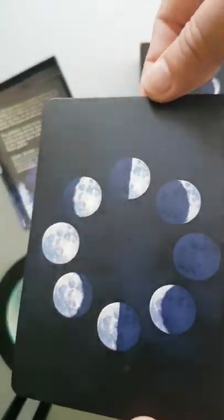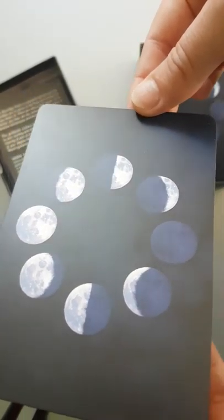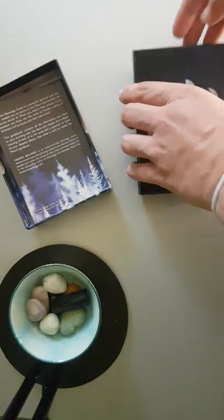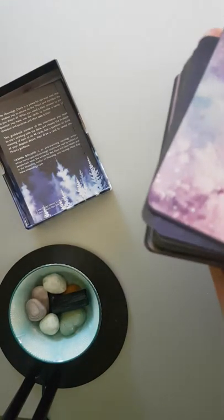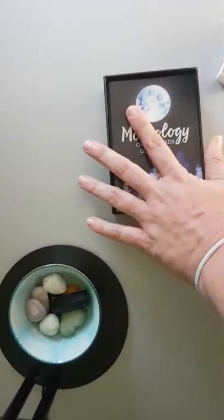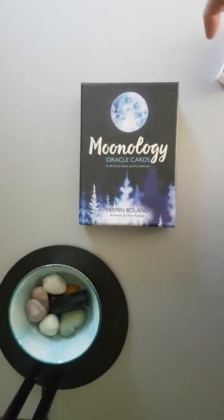And then there's the design on the back — the moon phases. There you go, those are the Moonology cards by Yasmin Boland and Nix Rowan. Beautiful cards — very attached to the moon. So I'm looking forward to working with these cards.